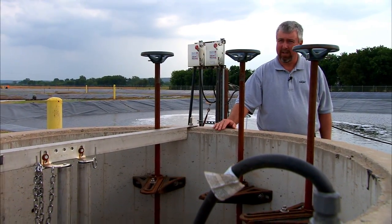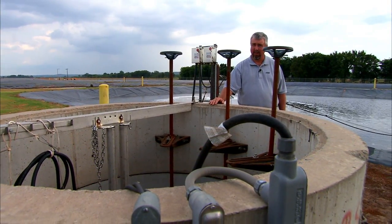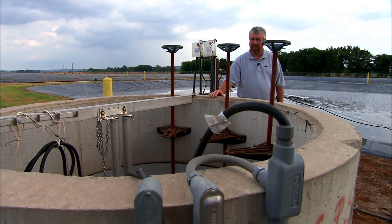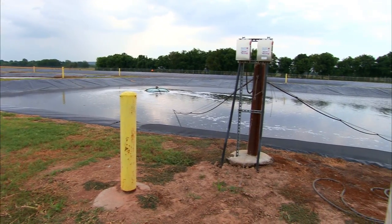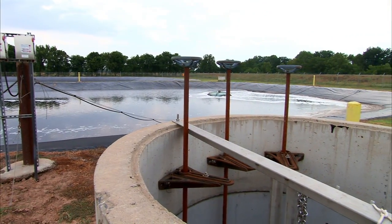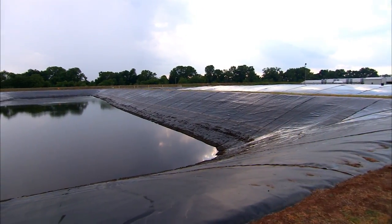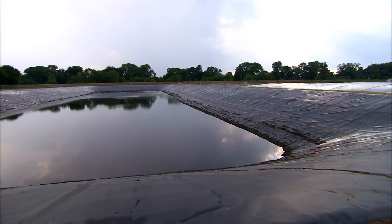This is a sludge transfer station. Periodically, we'll shut the aerators off on this third-stage settling basin and allow the solids to go to the bottom. We have draw-off lines that protrude out into the bottom of this pond. The solids flow into this pump station and are pumped back down to the digester. The clear liquid gravity feeds over into the irrigation holding pond.